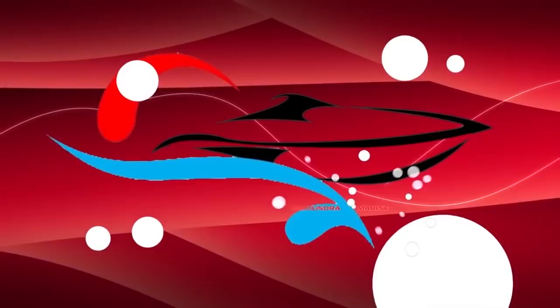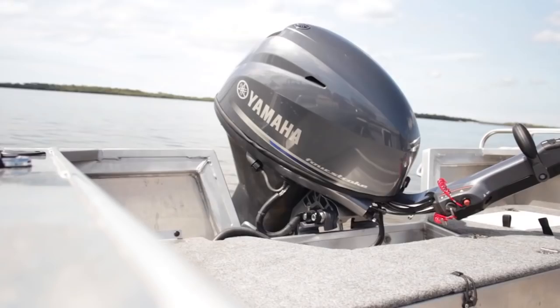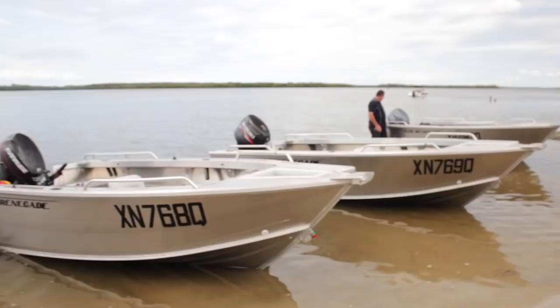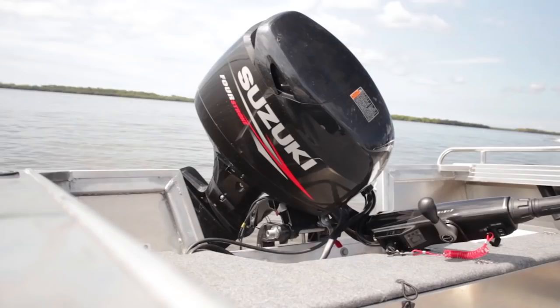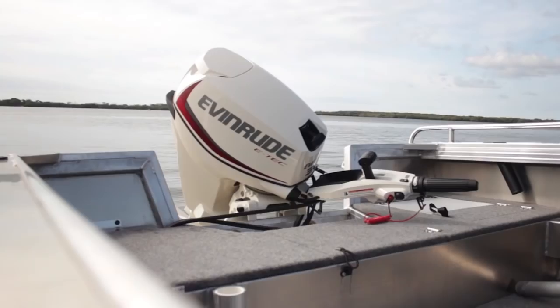We took four identical boats to the water: one with the 40 Yamaha 4-stroke, one with the 40 Evinrude Direct Injection 2-stroke, one with the Suzuki 4-stroke, and just for fun we took the 30 E-Tech Direct Injection as well.